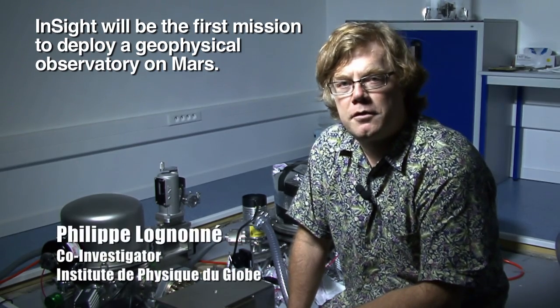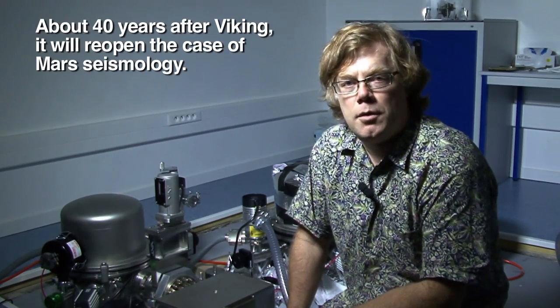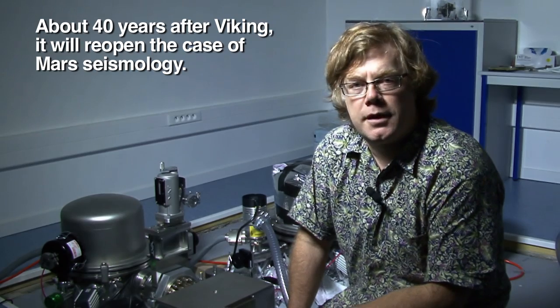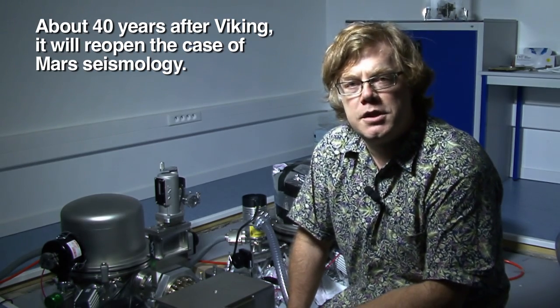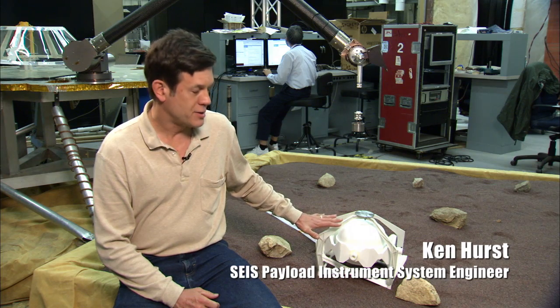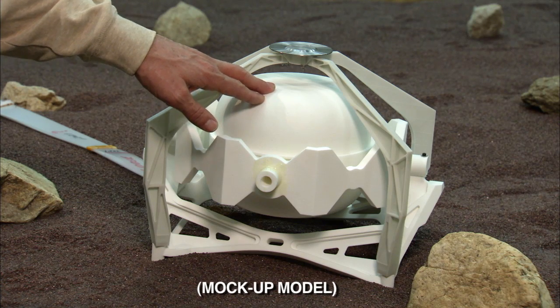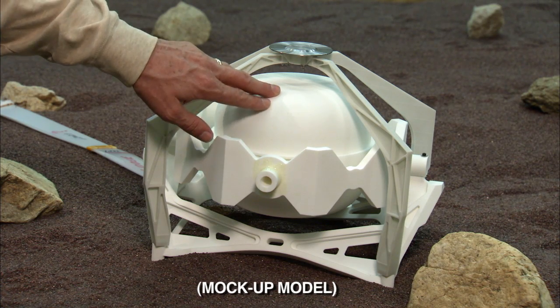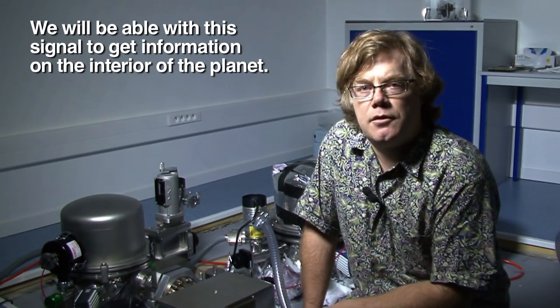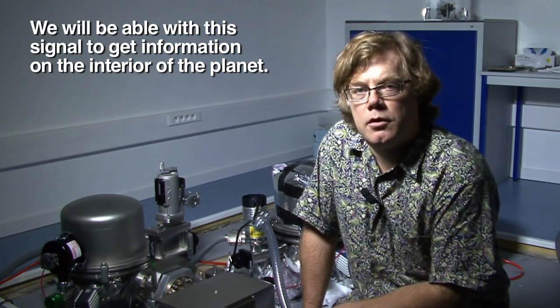InSight will be the first mission to deploy a geophysical observatory on Mars. About 40 years after Viking, it will reopen the case of Mars seismology. It just sits on the surface of Mars like a stethoscope — it listens to what's going on inside Mars. We will cover really all the seismic bandwidths, and with this signal we'll be able to get information on the interior of the planet.